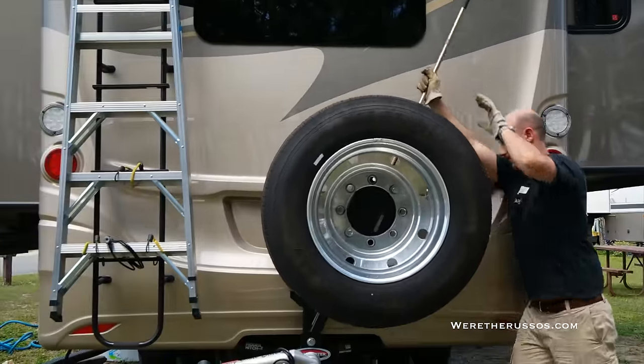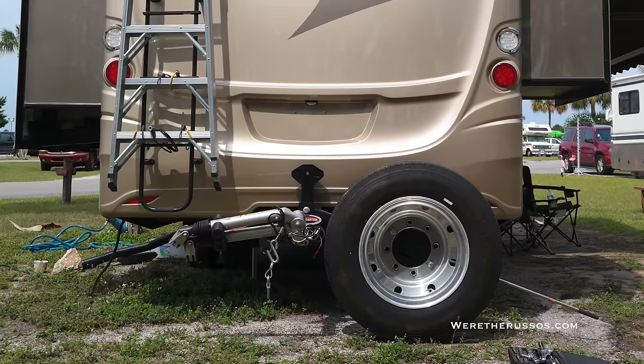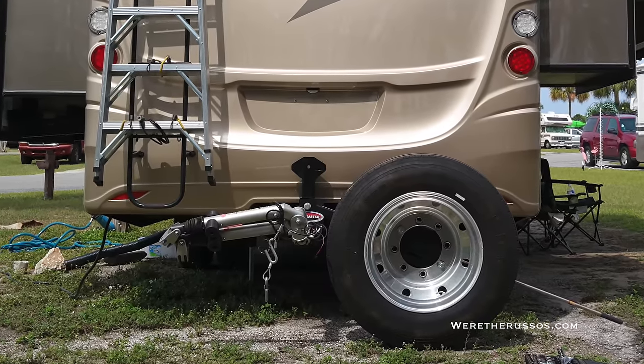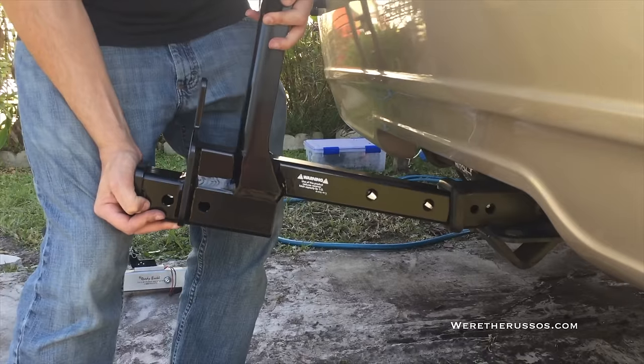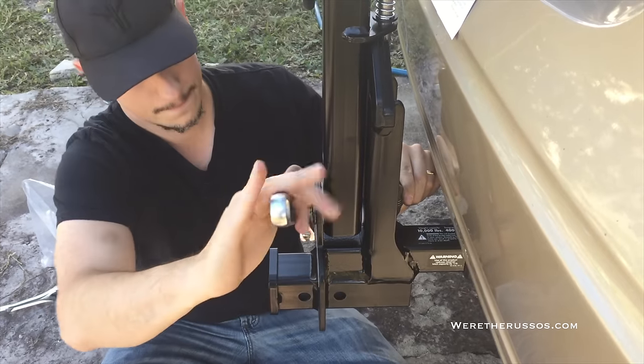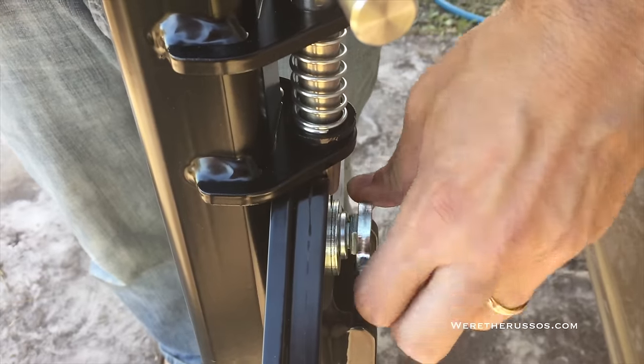We ended up getting a Roadmaster spare tire carrier. This was perfect for us because it could be mounted in the hitch receiver of our RV, and it would allow us to still use our Ready Brute Elite tow bar. Installation was fairly straightforward — the bottom portion goes into the hitch receiver, then I bolted up the top section which holds the wheel, and locked it in place with a wing nut.